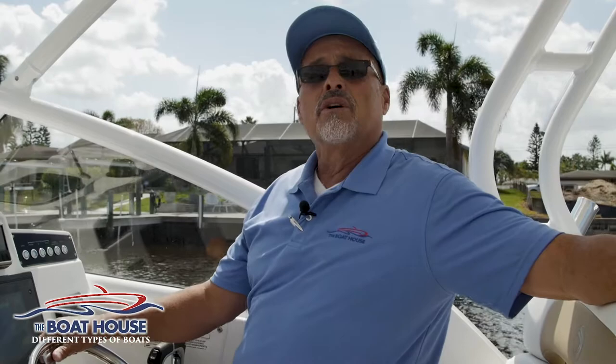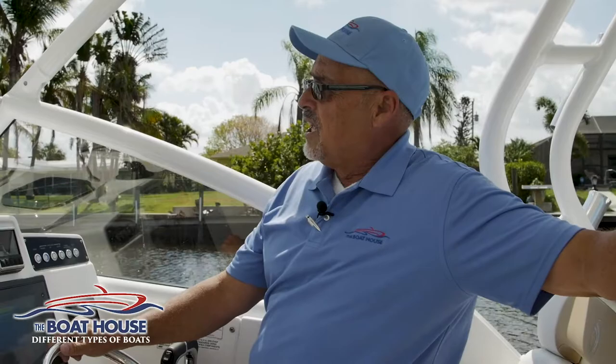What I want to talk about today are the different types of boats that are available, and it can be somewhat confusing if you're not currently a boater. This is Boating 101, so we're going to walk you through it and see how we can help you. Today we're on a 28-foot dual console, big offshore style boat that also does a real nice job with a casual run to the restaurant because it's got cushions and seating.